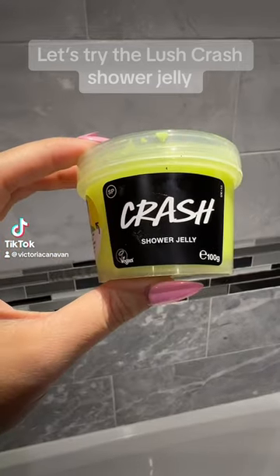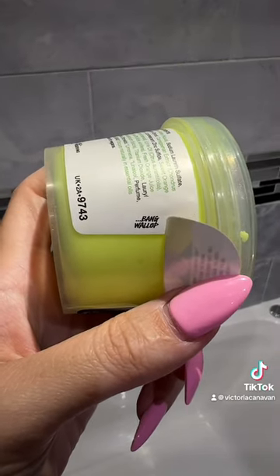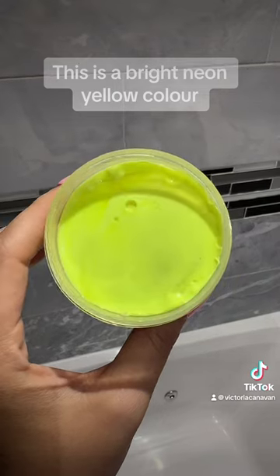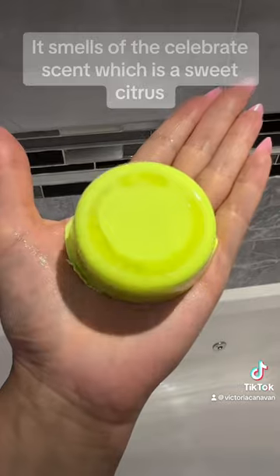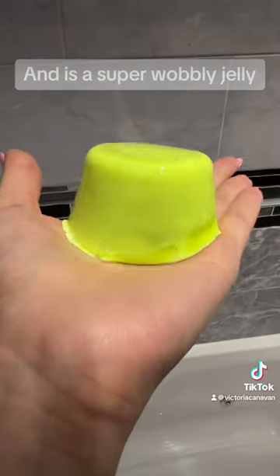Let's try the Lush Crash Shower Jelly, Bang Wallop. This is a bright neon yellow color. It smells of the Celebrate scent, which is a sweet citrus, and is a super wobbly jelly.